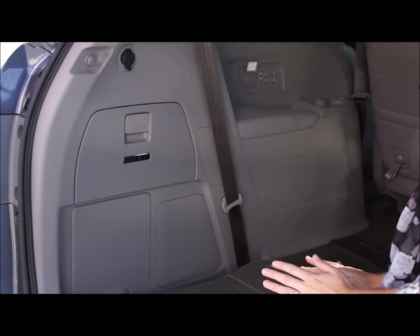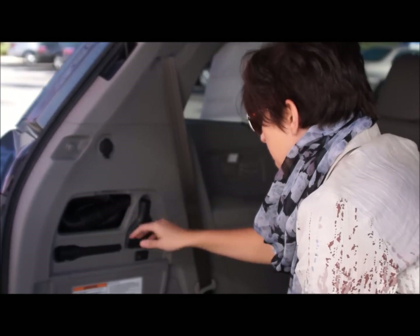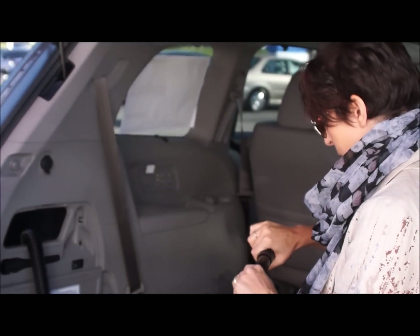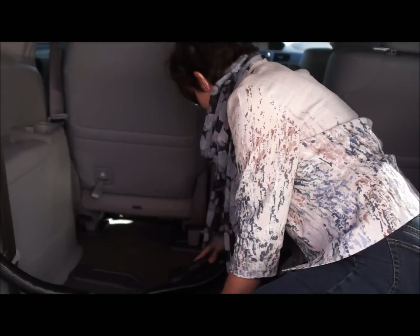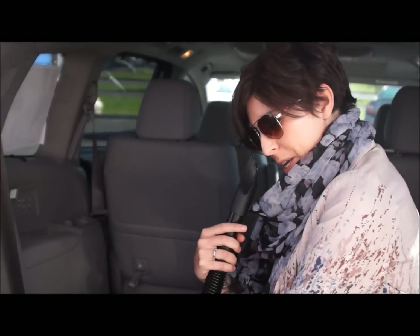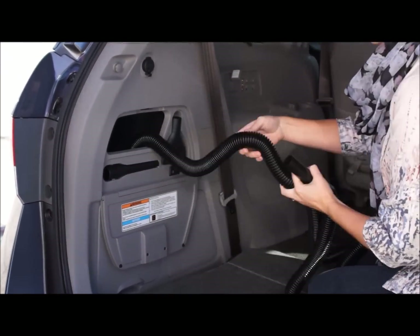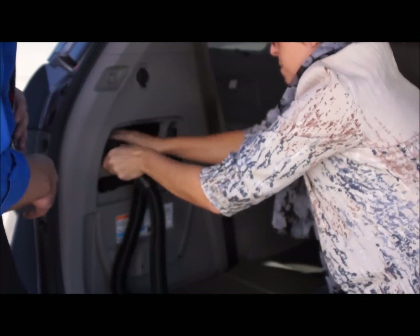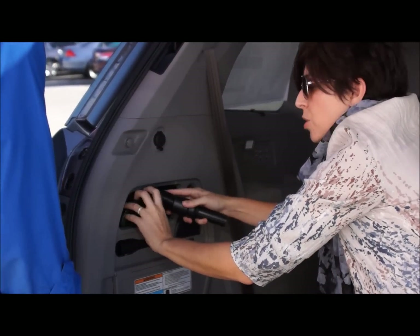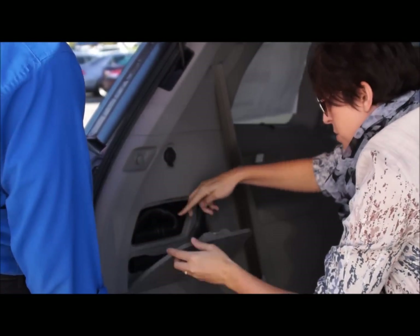The Touring Elite is the only version of the Odyssey that has the built-in vacuum. The car would need to be on accessory or running to use it. If it's on accessory, you can run the vacuum for about 15 minutes without worrying about running your battery down. If the car was running, you could vacuum as long as you wanted. You might be able to go a little longer on accessory, you just don't want to run your battery down too much.